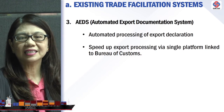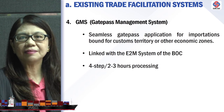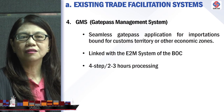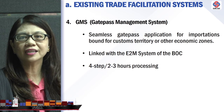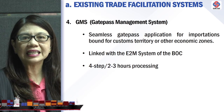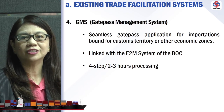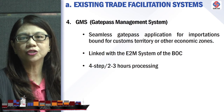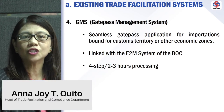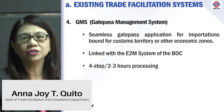The last but not the least is the GMS, or Gate Pass Management System. This is a seamless gate pass application for importations bound for customs territory or to other economic zones. It is linked with the ETOM system of the Bureau of Customs to ensure proper identification and payment of duties and taxes. Processing time was reduced to four steps and takes only two to three hours from submission to approval.